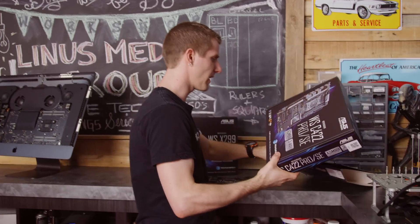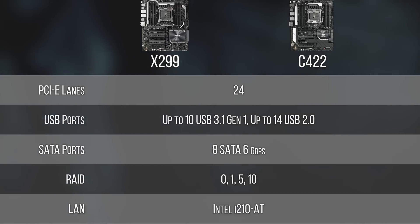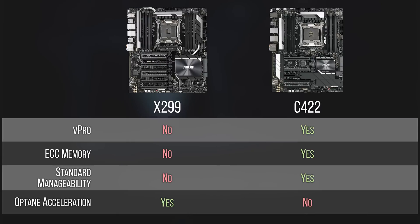With this chipset, the main thing that you gain is support for vPro, whose claim to fame among other things is remote management, with the convenience and vulnerability that comes along with that. What you lose is support for Intel's Optane storage acceleration. Otherwise, they are pretty similar in their capabilities.